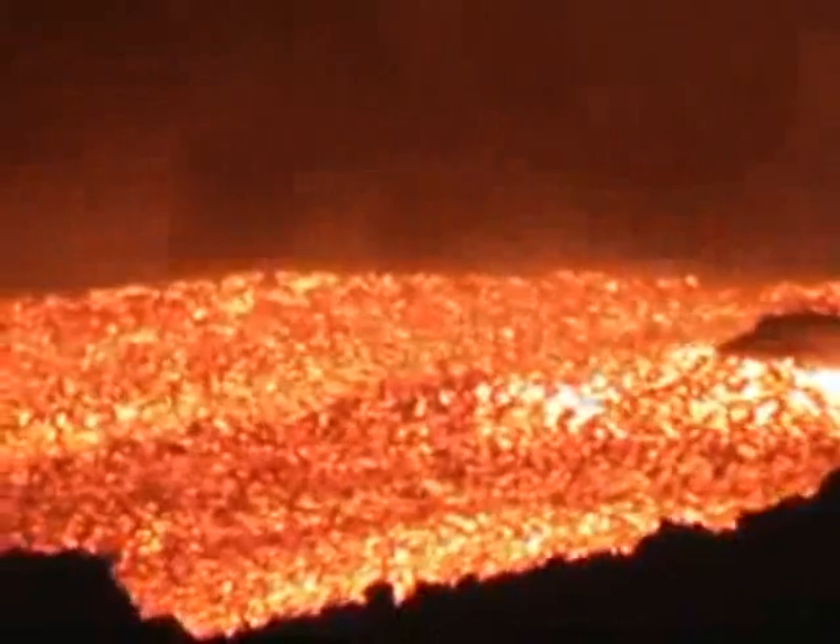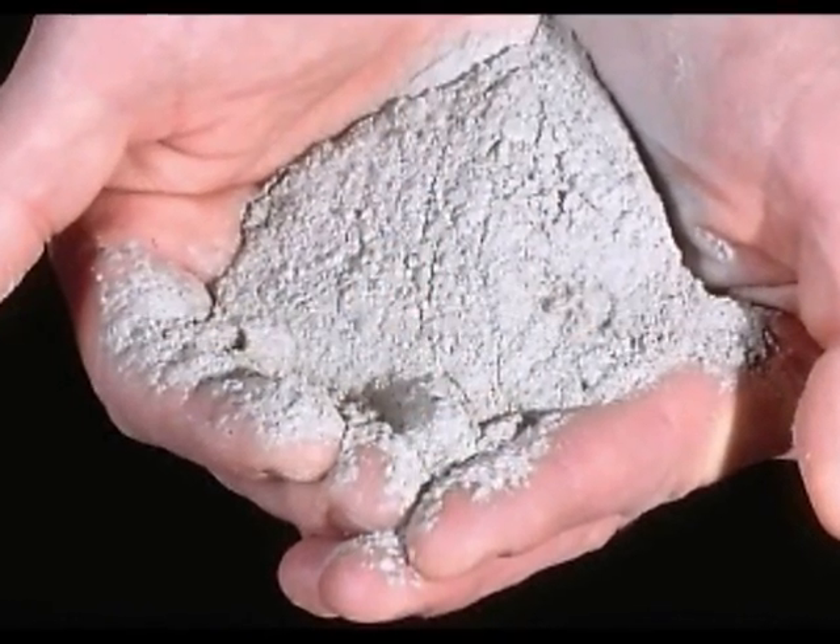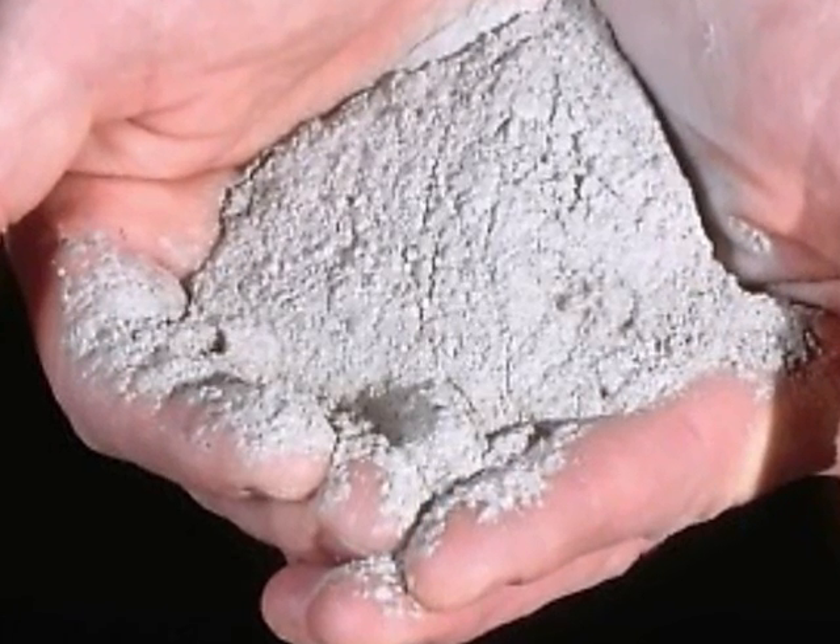Then, lava will flow down the sides of the volcano, covering anything in its path like roads and even entire towns. Lastly, the eruption releases clouds of ash which dust towns close by.